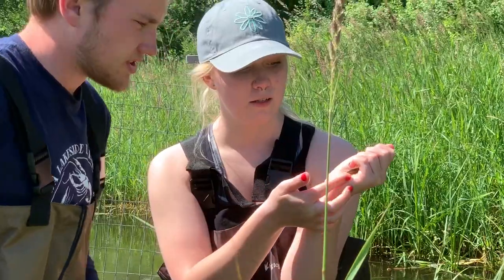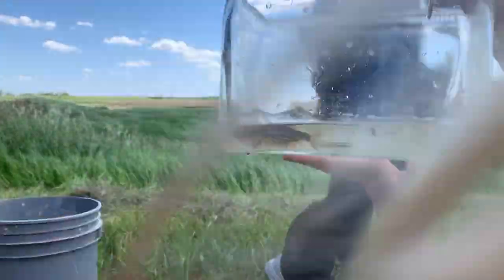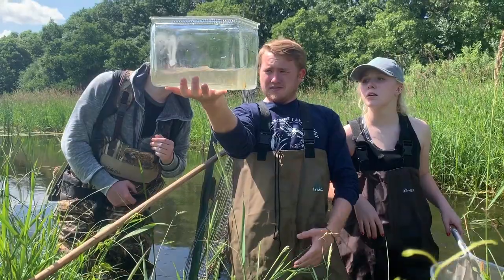I started trying something new this year — rather than bring the fishes back and kill them for the students to key out, we're doing a lot of the keying in the field. They're working together with the fish in a little glass aquarium where it's still alive, actually figuring out what the fish are right in the field, then we return the fish right where we found them.